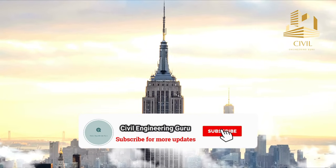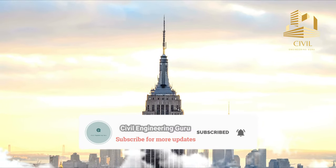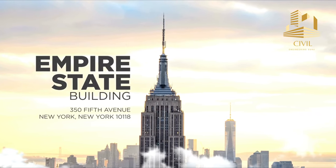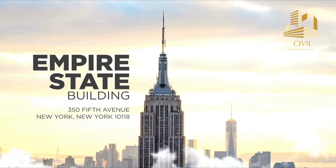Hey guys! Please subscribe to my YouTube channel. Today I will tell you facts about the Empire State Building, located in the United States of America. So let's move toward today's video.